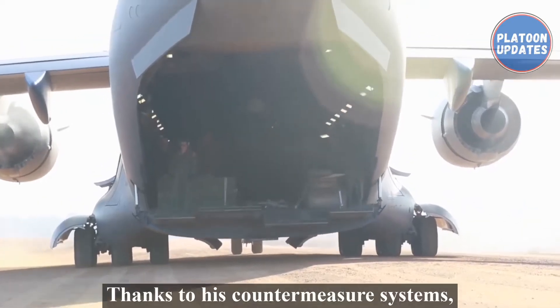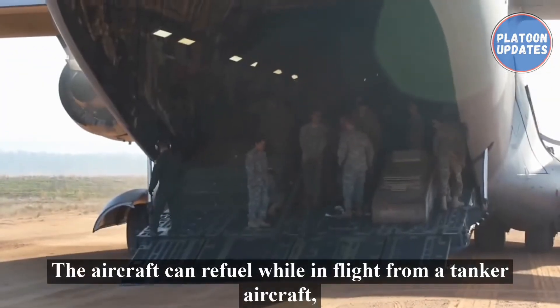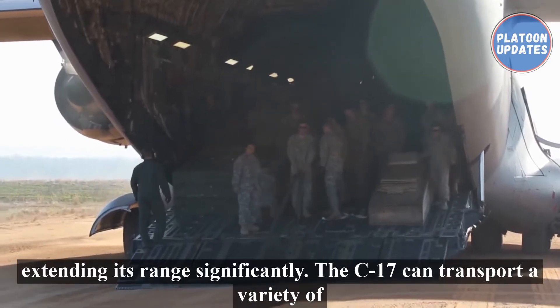Thanks to its countermeasure systems, it can also enter environments with an elevated air threat level. The aircraft can refuel while in flight from a tanker aircraft, extending its range significantly.